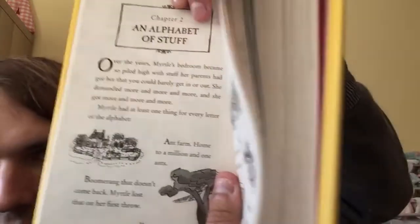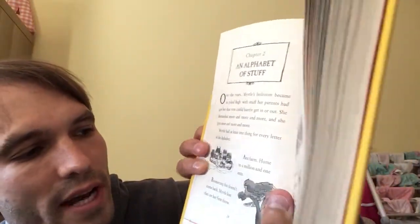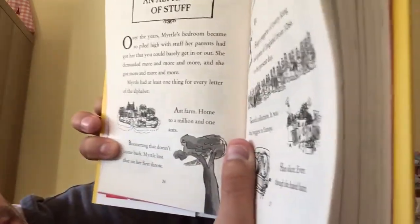Myrtle had at least one thing for every letter of the alphabet. A for an ant farmhouse with a million and one ants. B for a boomerang that doesn't come back — Myrtle lost it on her first throw.